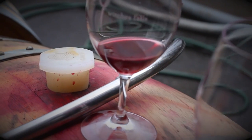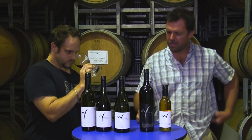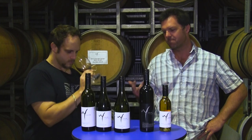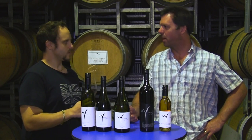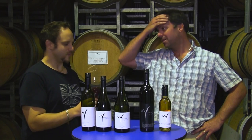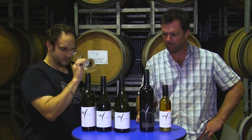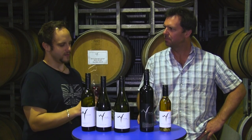One of the 2012 batches will go into our wild ferment range and one will go into our Prophecy range — we'll have a Prophecy Pinot. It's a variety we all love, but it doesn't always behave the way you want it to — it's not easy. You think you've got it under control, but you don't. I'm pretty happy with where we're getting with our Pinots.